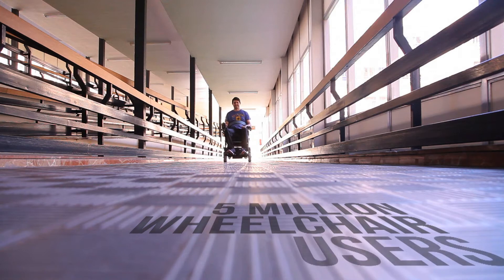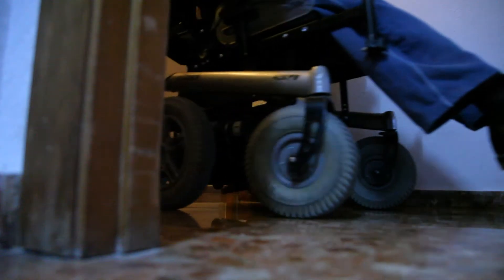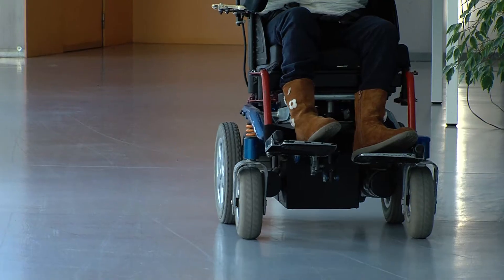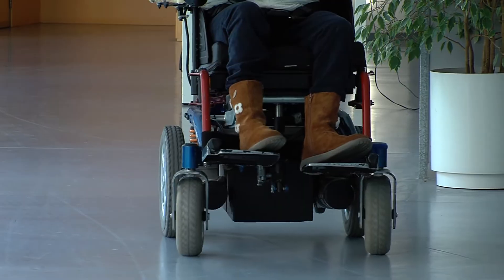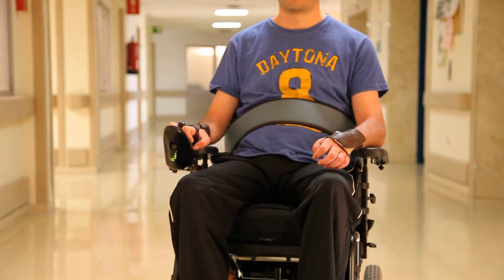There are approximately five million wheelchair users in Europe. Eighty-five percent of those people will develop pressure ulcers at some time, and they do not currently have any natural instinctive means of prevention.